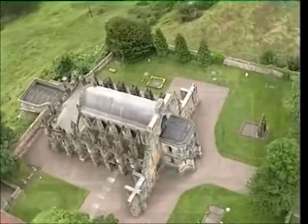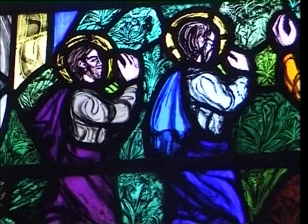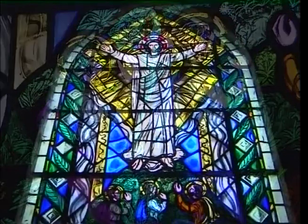The chapel has been called a story in stone, and many stories and legends have built up around it, even that it is the final resting place of the Holy Grail.